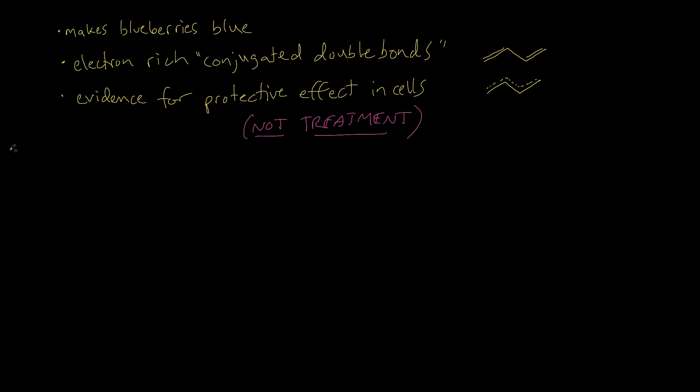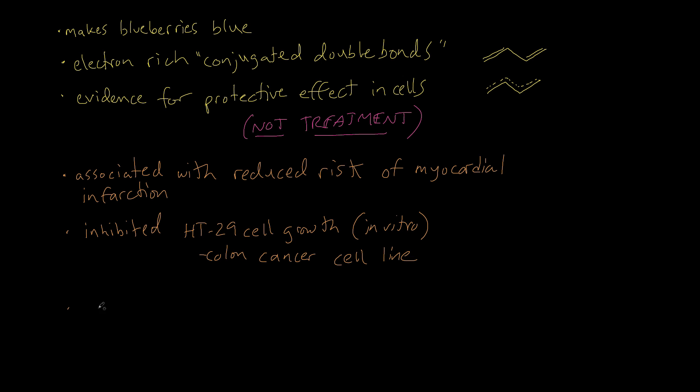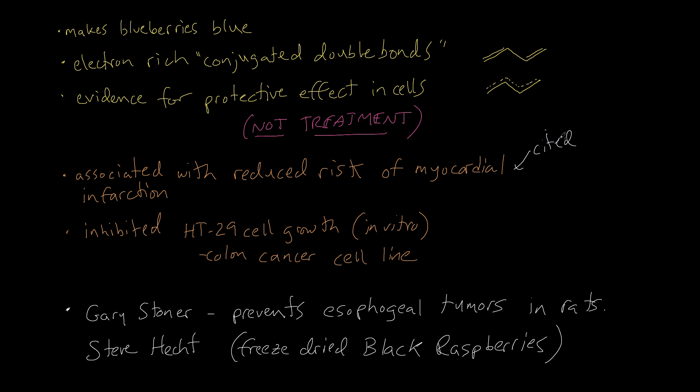There is a Harvard study of about 93,000 women where they were followed over — I think maybe 14 years — to show that anthocyanins reduce the risk of heart attack. There have been in vitro studies done where anthocyanins actually help to inhibit colon cancer cell growth. And the famous Gary Stoner and Steve Hecht show that anthocyanins actually prevent tumors in the esophagus of rats.